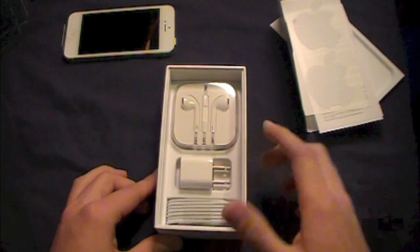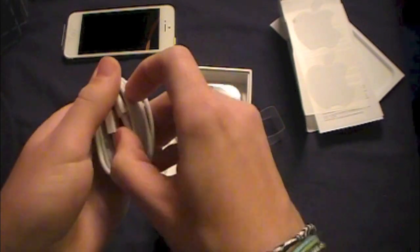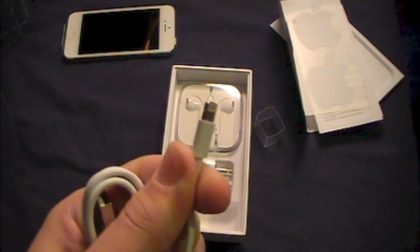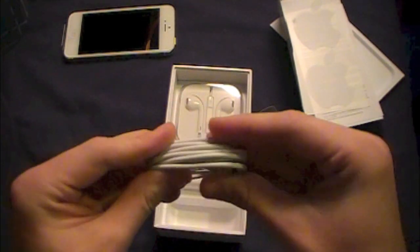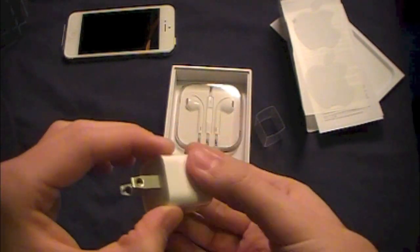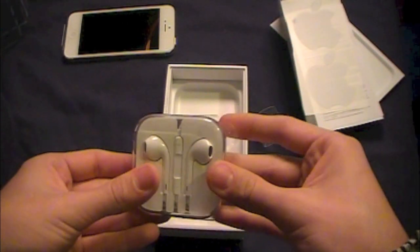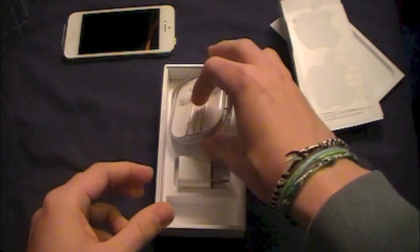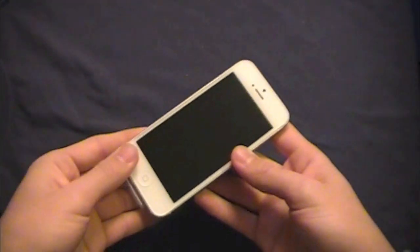We also have the Lightning connector, which is on all of Apple's new devices except MacBooks. It's very small and slims down pretty much any device it's been given to. It's all digital, so no more analog. We also have the 5-watt wall adapter, and we have the EarPods. This time instead of the typical iPod packaging, we get a little carrying case, which is a nice touch.